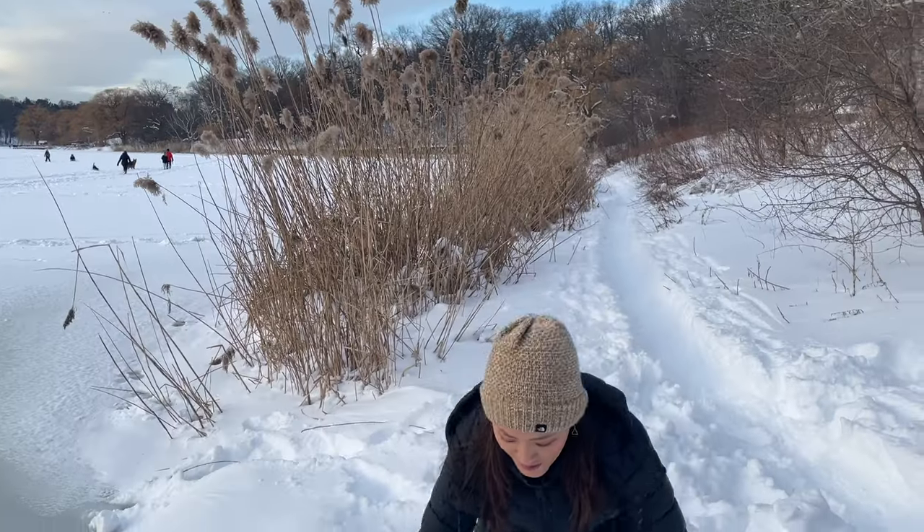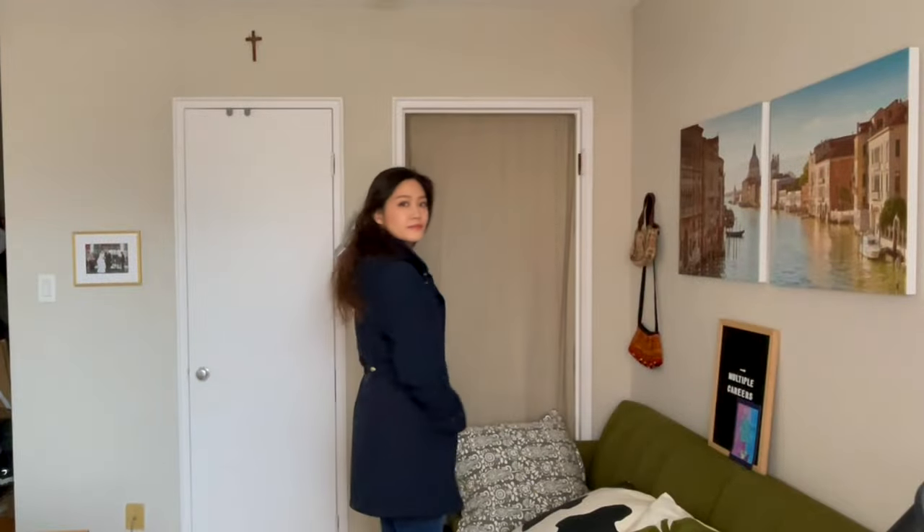If you're like me, you want to stay warm and cozy but you don't want to sacrifice looking good in the winter, then this video is definitely for you. In this video today, I want to share with you how I layer my clothing in the winter.